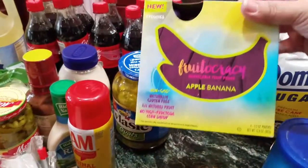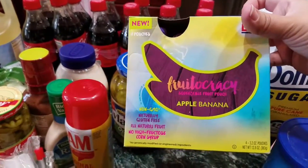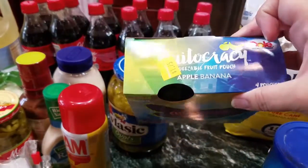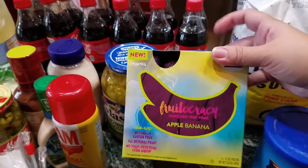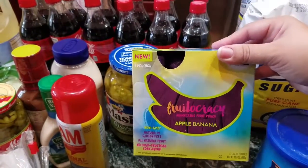I got some more of these, which is the apple banana for my little one, and they were on clearance for $1.75 instead of $2. And these might be still on Ibotta, which I'm going to check.